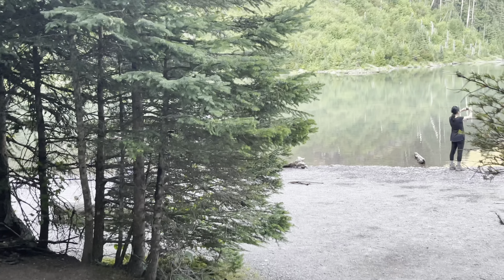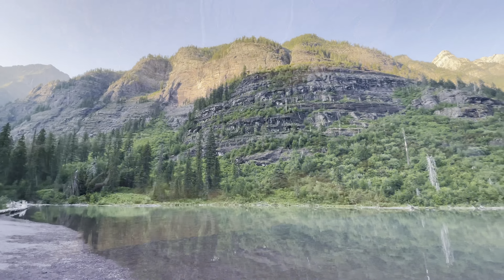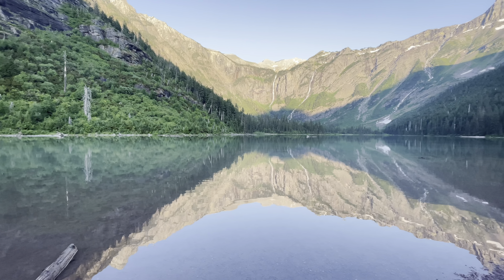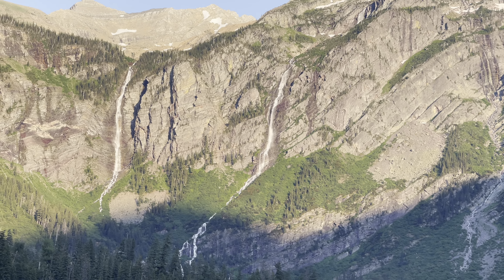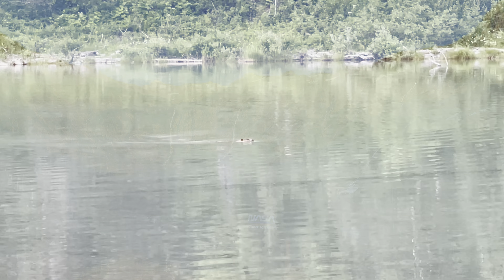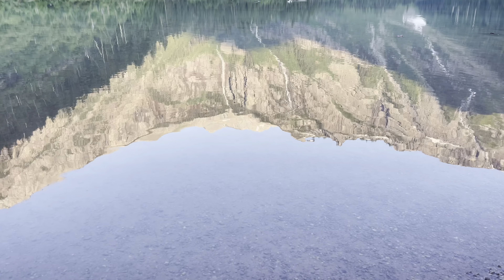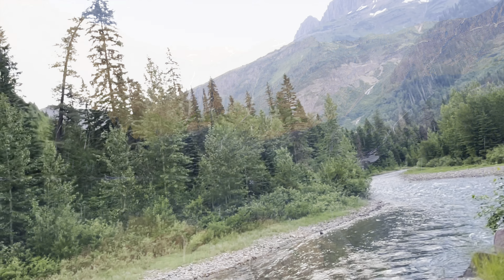Trust me, even though this hike is not the easiest one, the ending is totally worth it. The beautiful waterfalls gushing down majestic mountains right into the mirror-like Avalanche Lake — this place is so beautiful it almost makes me sentimental. And the bonus was that we saw a cute little beaver swimming in this lake.